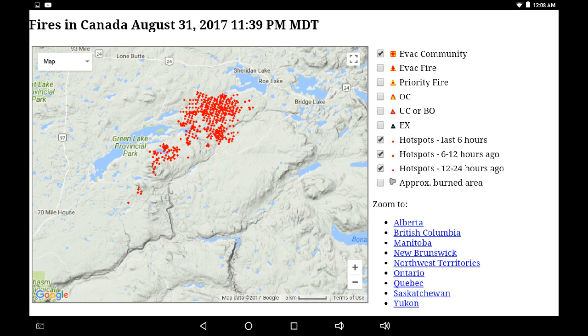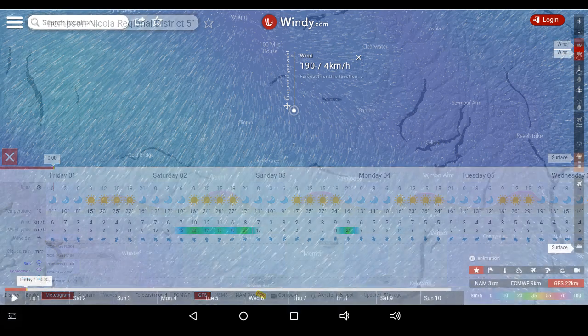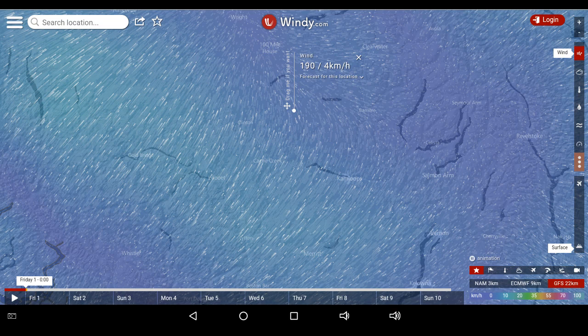Let's go over to Windy — in the center of the perimeter we've got 4 kilometers per hour coming almost directly from the south. Looking at the forecast, it should stay below 10 kilometers an hour until Saturday's 3 o'clock breeze, primarily from the south, showing some variation as this arc of air keeps going up and down over the Elephant Hill area.